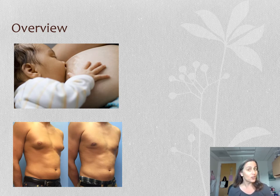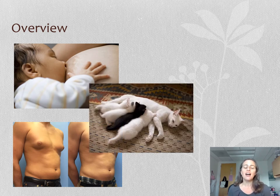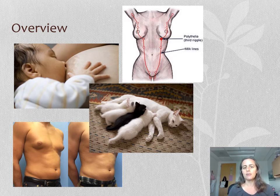They had surgery to change their appearance, and that's a post-surgical picture on the right. This is part of what makes us mammals — we're warm-blooded, we have hair on our bodies, and we nurse our young. Unlike many other mammals, however, we only have two breasts, two teats. So cats and pigs and dogs have several in pairs located down their abdominal surface, along what are called milk lines.